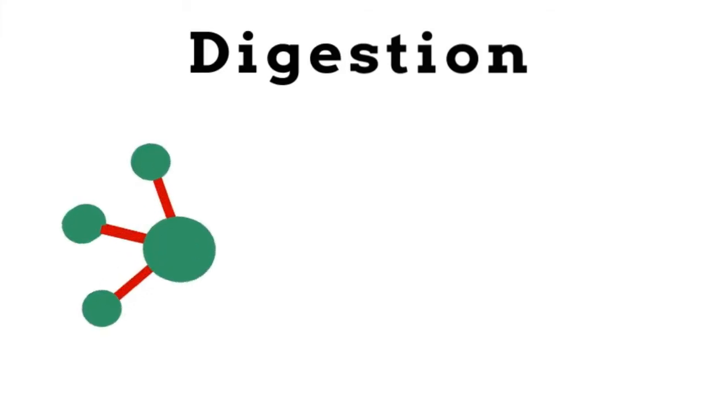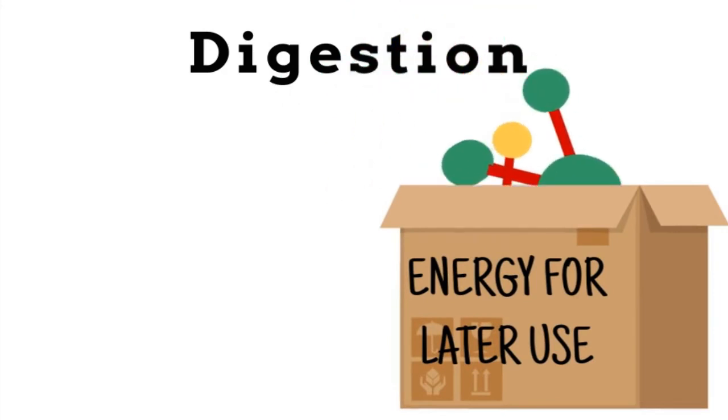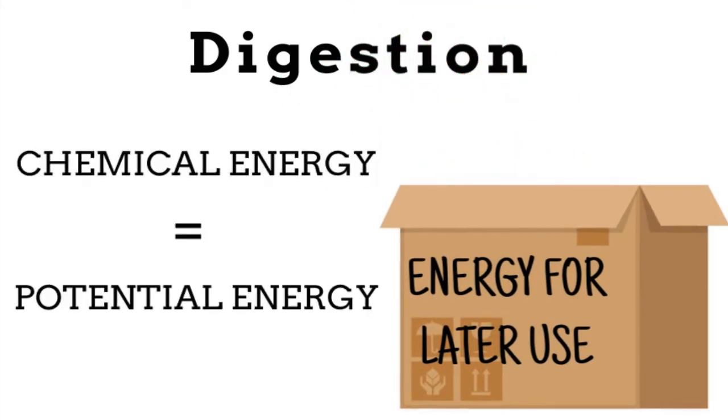During this process called digestion, our body harvests these energy-rich molecules and stores them away until we need them. In this stage, the chemical energy is potential energy because it has the potential to provide us with energy, but is currently being stored for later use.